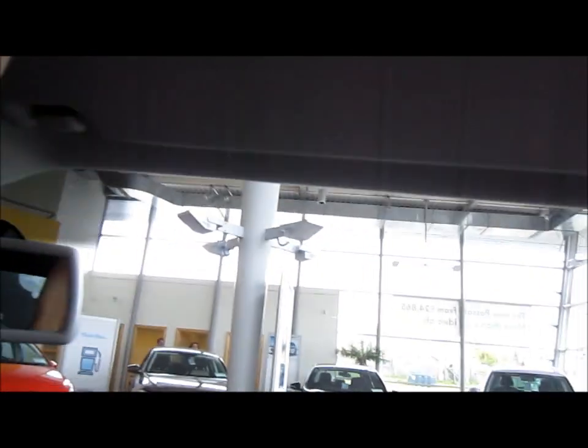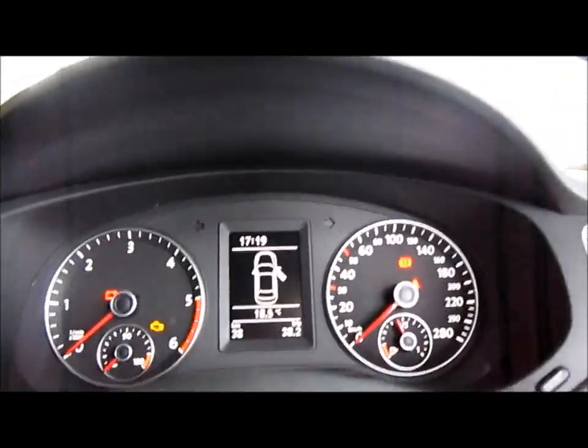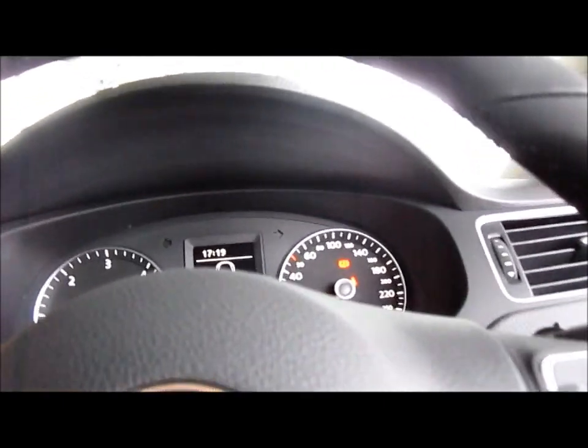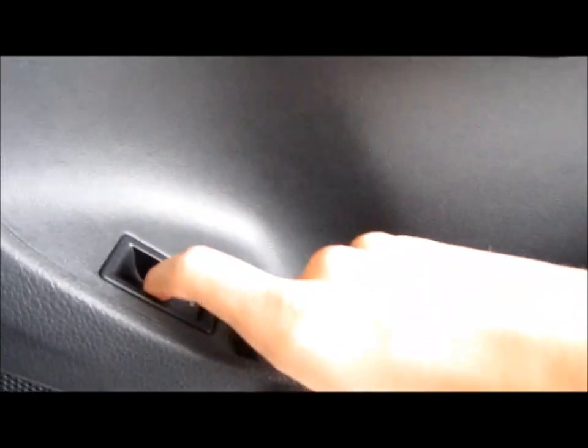There's storage for your glasses and sun visors overhead. Let's start this car and take a look at the exterior. I have to depress the clutch. This button here releases the boot, and this here releases the hood.